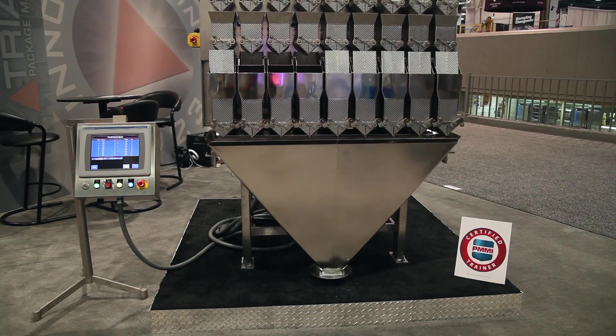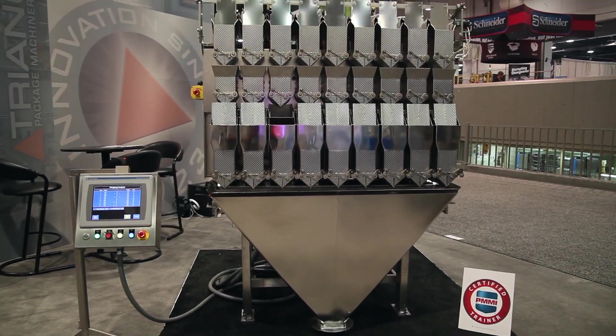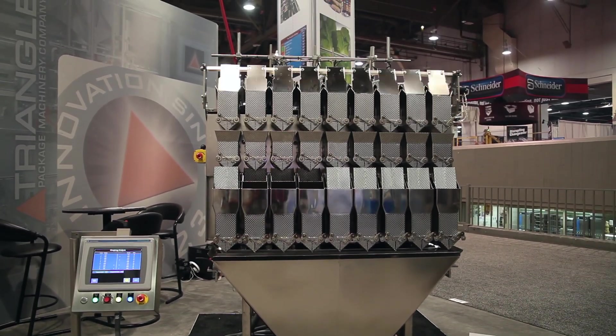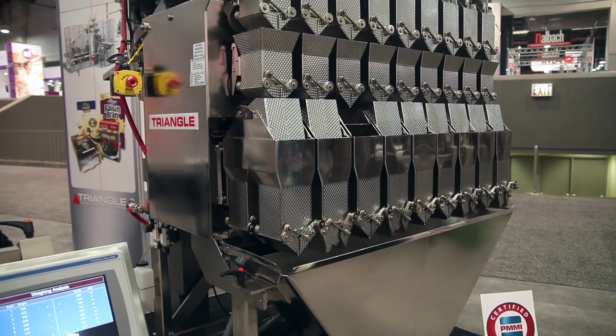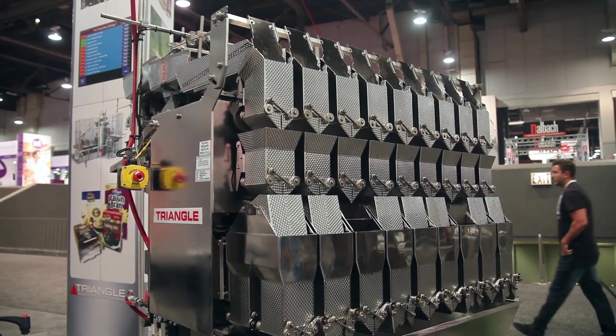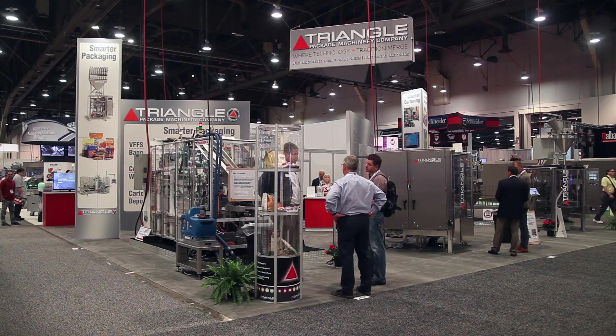Good morning, my name is Alex Zakis, I'm with Triangle Package Machinery. I'm here with the combinational 918 weigher. Triangle has been in the business — we're coming up on 95 years — making reliable and durable machinery for packaging products. The machine that I'm here with today is the 918 inline combinational weigher.